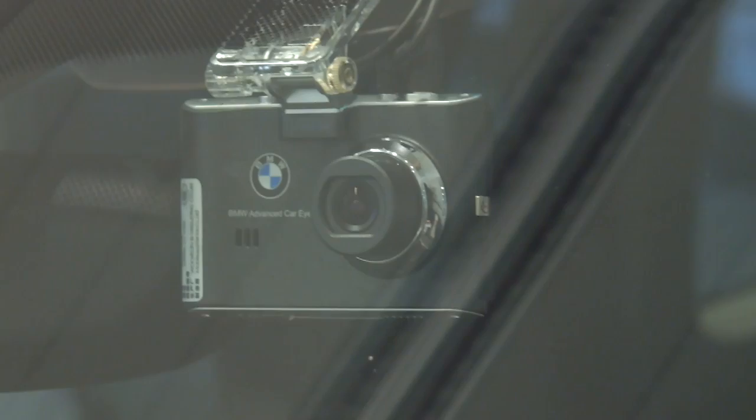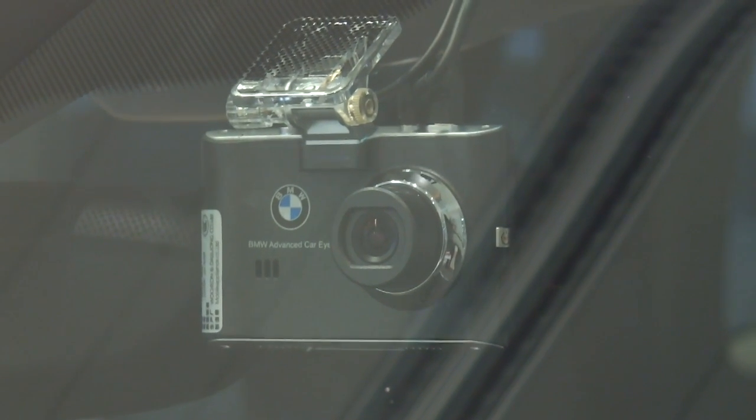Whether you're out on the road or the car's parked up, here's a brand new product to help protect your BMW. This is the new BMW Advanced Car Eye, and here's how it works.